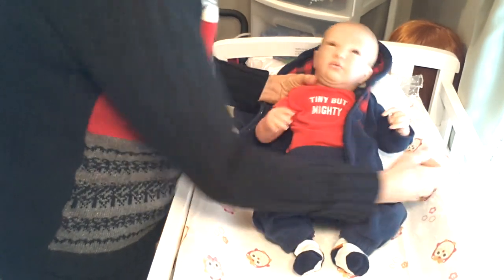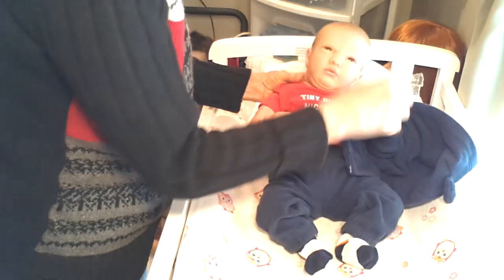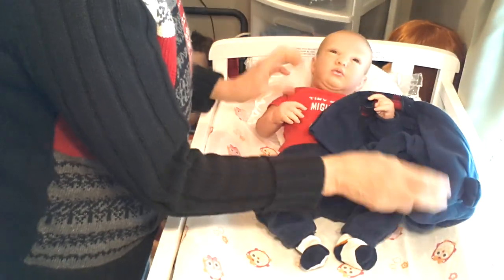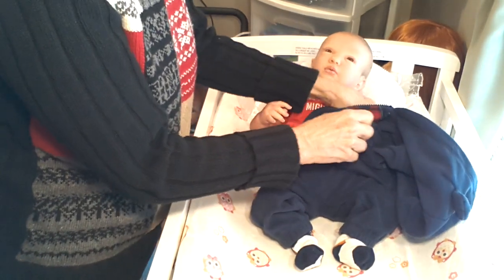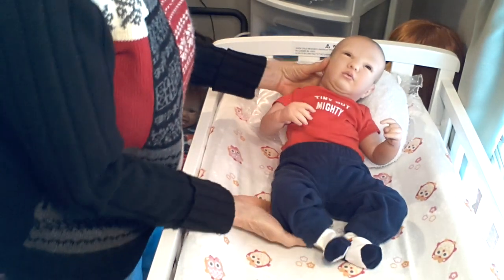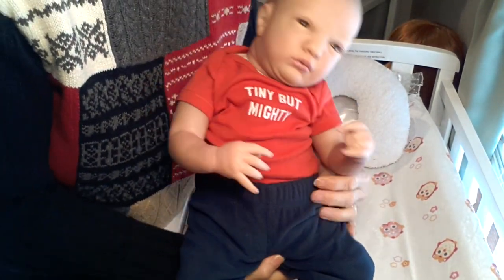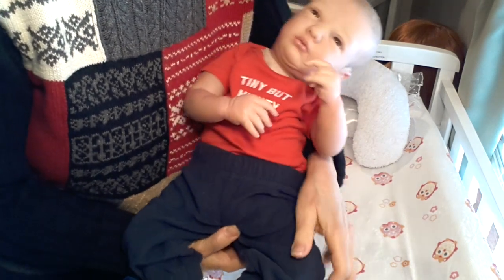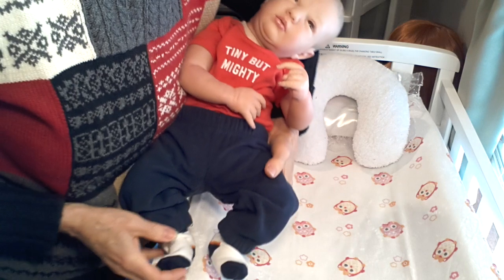Logan's got this cute little onesie on right now — it's just so appropriate because he is a little tiny, petite baby boy. It says 'tiny but mighty' on it. And he is tiny but mighty — mighty cute is what I think.